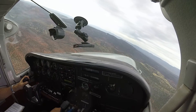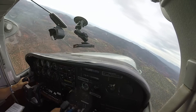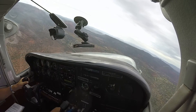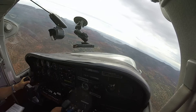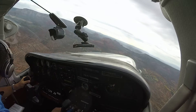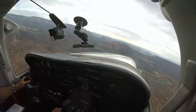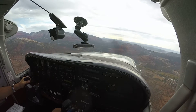Sedona traffic, floor left base runway 3, Sedona. Malibu 9167Mike, 7 miles to the southwest, we'll be looping around for a left base entry for runway 3, Sedona.